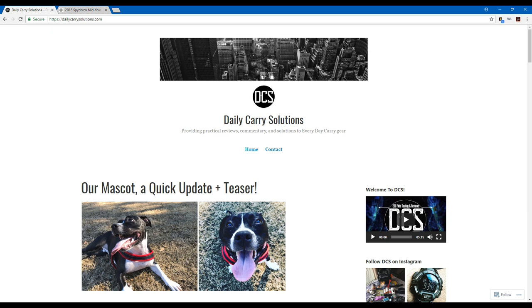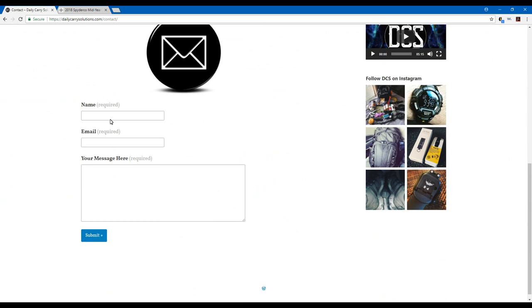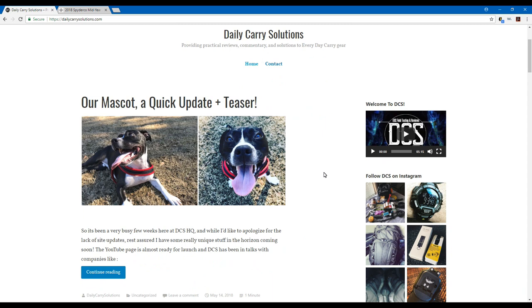Before I begin, I just wanted to let you know you can always reach me if you have any questions. You can contact me on my website, dailycarrysolutions.com — there's a contact button where you can send me a quick email with your name and a message, and I'd be more than happy to answer any questions about the website or something you'd be interested in having me review.